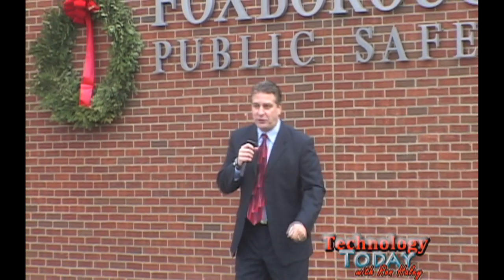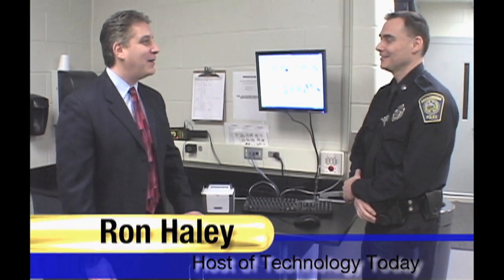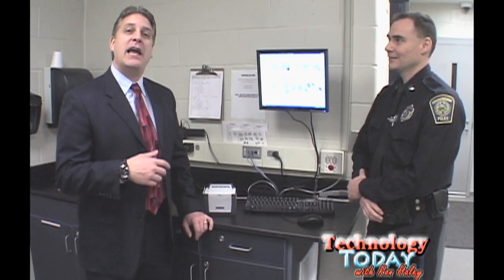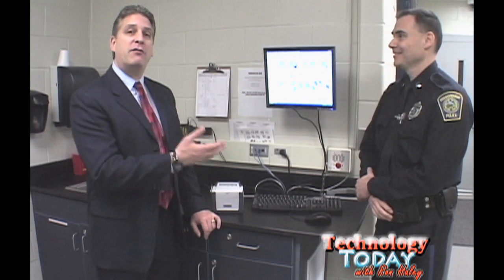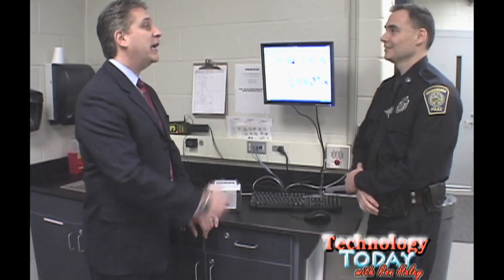So let's go on in, check it out. We're here with Detective Tim O'Leary. Hi, nice to see you. Hi, great to see you too. We've actually known each other for quite a while, being from Foxborough. Tim's going to show us one of the nice little toys. We're actually here in booking where they do the prisoner processing, correct? That's correct.